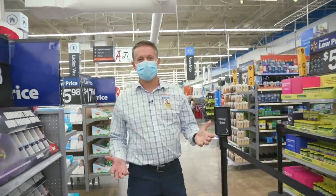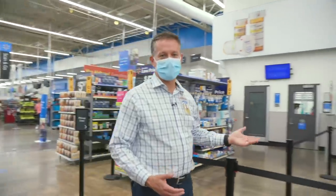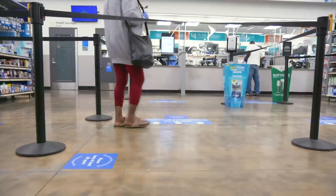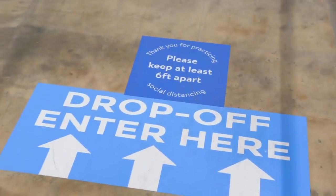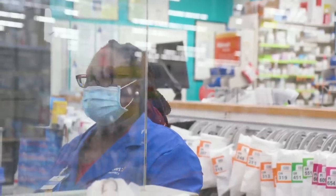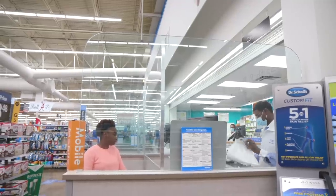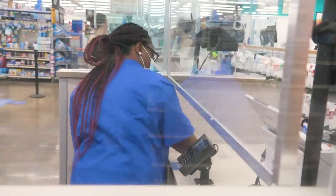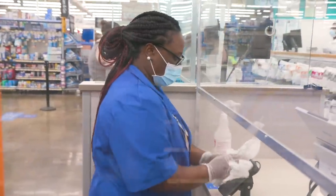Over in the pharmacy, you'll see that it looks like it does out front of the store. We've got ropes and stanchions and dividers to keep people moving in one direction and out the other. We've got markers on the floor so that you know when you're six feet apart and can maintain social distancing. And then finally, we've got plexiglass dividers that keep our pharmacists and techs separated from customers so that both parties can have a safe experience when shopping at the Walmart pharmacy.